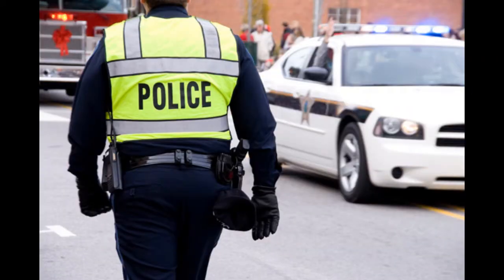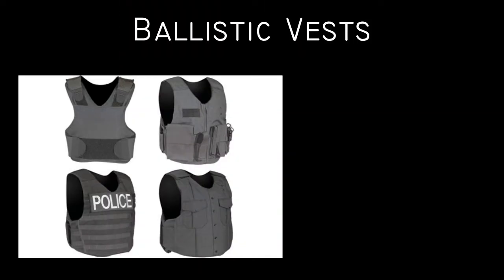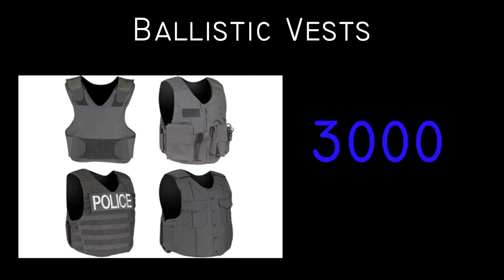Every day, around the clock, police officers are out protecting communities around the world, putting their lives on the line. In order to keep these officers safe, police departments equip their officers with ballistic vests that stop bullets from delivering a fatal injury in the line of duty. The National Institute of Justice estimates that 3,000 police lives have been saved by these ballistic vests in the past three decades.